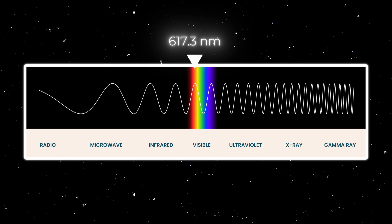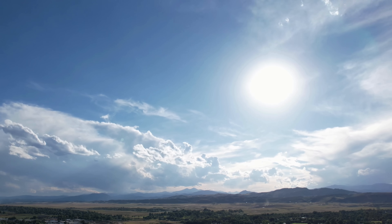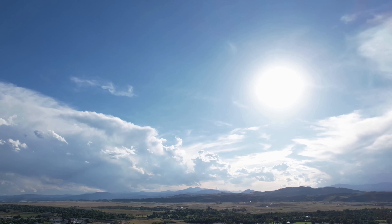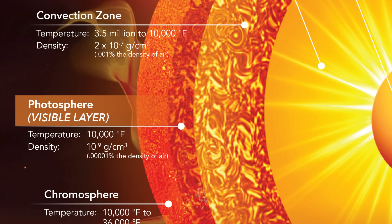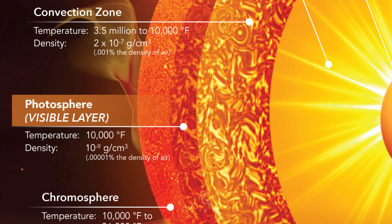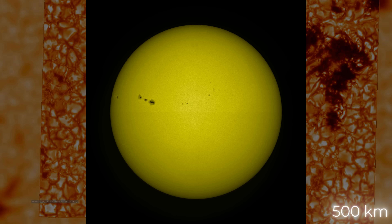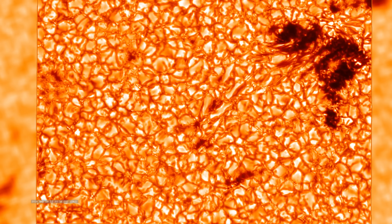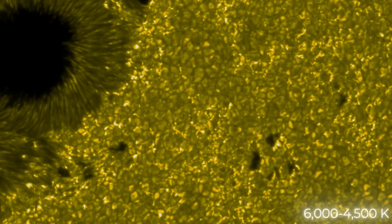Finally, at the 617.3 nanometer wavelength, we reach the photosphere, the last layer before light escapes into space. The photosphere is the sun's visible surface, the layer from which most of the sunlight we see is emitted. Although it takes light just 8 minutes and 20 seconds to travel the 150 million kilometers between the sun and Earth, its journey from the sun's core to the photosphere takes tens of thousands of years. Despite being the layer that emits most of the sun's visible light, the photosphere is relatively thin, with a depth of only about 500 kilometers. It is not solid — it is a layer of hot, glowing plasma composed primarily of hydrogen and helium, along with traces of oxygen, carbon, and iron. The temperature of the photosphere ranges from approximately 6,000 to 4,500 Kelvin.